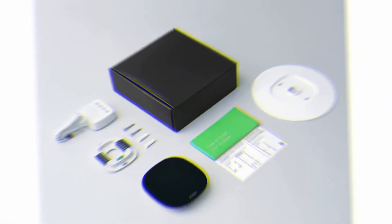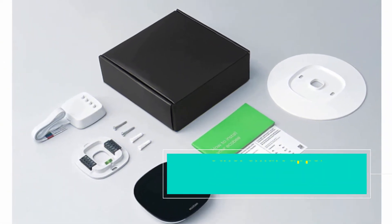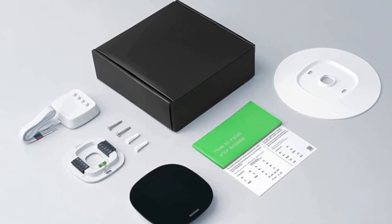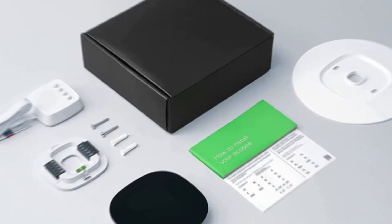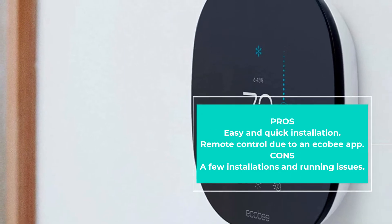The thermostat is easy to control from anywhere via an app on your phone. Overall, this is a pretty decent thermostat that works well with most devices like Amazon Alexa, Google Home, Apple HomeKit, and IFTTT.